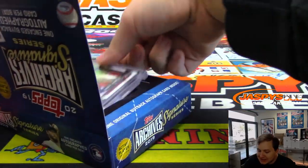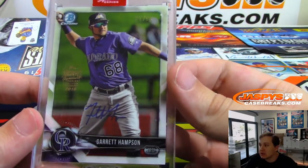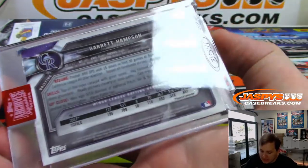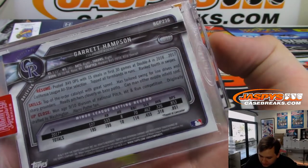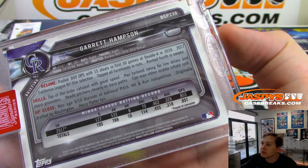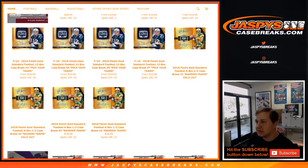We got number to 99, signed on the Bowman Chrome card. That is Garrett Hampson. 37 out of 99. That's from 2018 Bowman Chrome — third round pick. Nice. So let me type in all the hits. We had a 1-of-1 in both halves, so that's cool. Topps split it up for us.